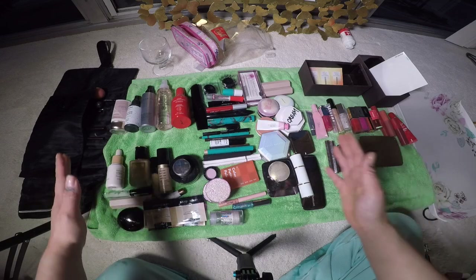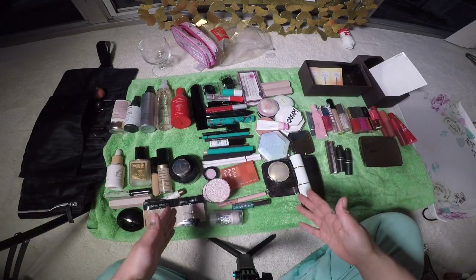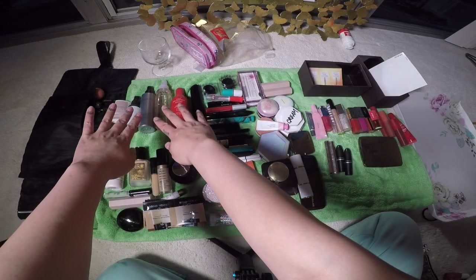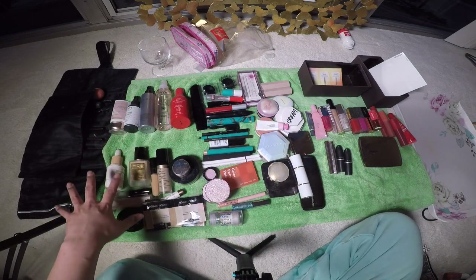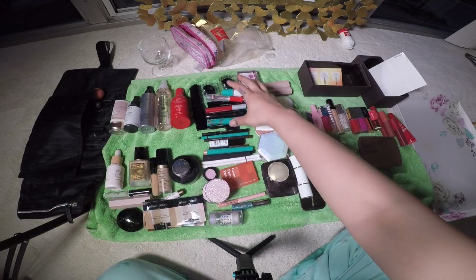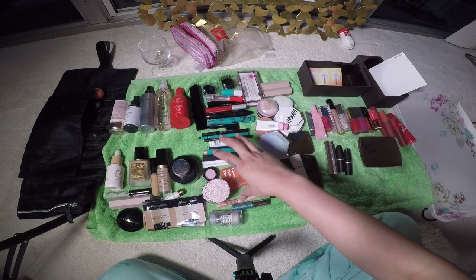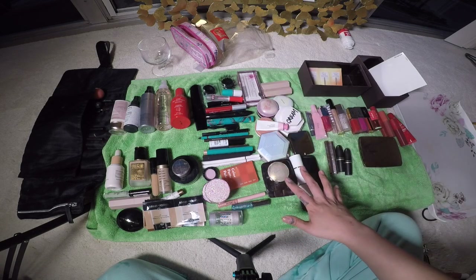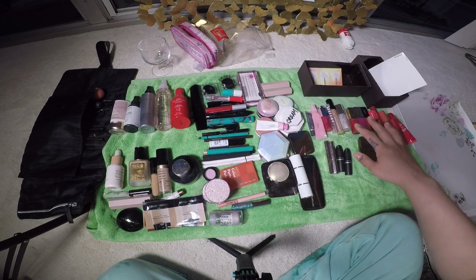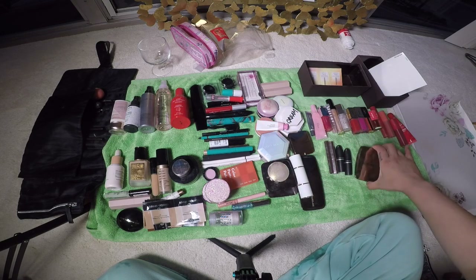We have organized the makeup into categories. All of my primer and setting spray is right here. My face and skin products are right here. Lashes, eyes, eyebrows, eyeshadow. All of my blush and highlighter is going to be right here. And over here is going to be all my lip products.